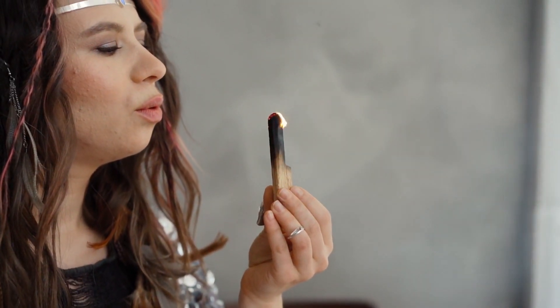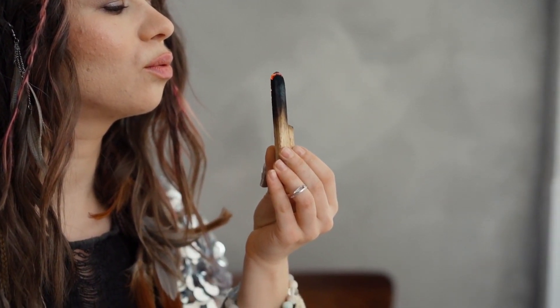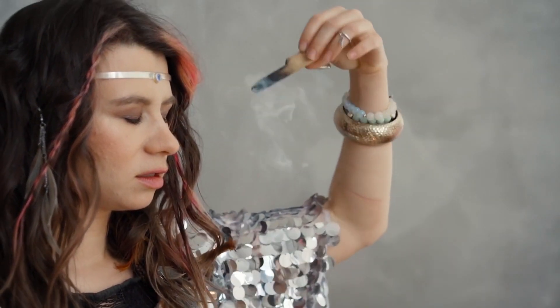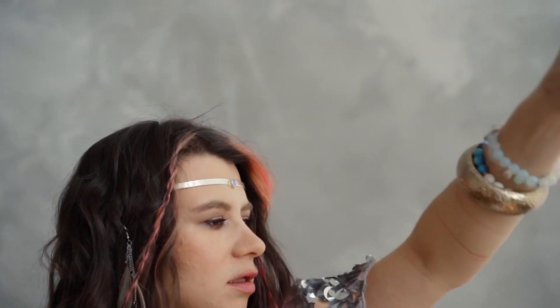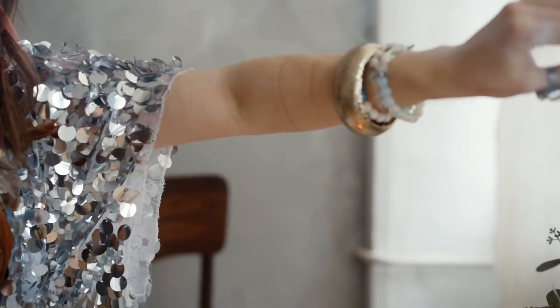Did you know that each of us has a wealth DNA code within us? This code holds the potential for unlimited financial abundance. However, it often remains dormant or blocked due to various reasons. In this segment, we will explore techniques to awaken and unleash your wealth DNA code. By tapping into this code, you will be able to attract and manifest wealth effortlessly.